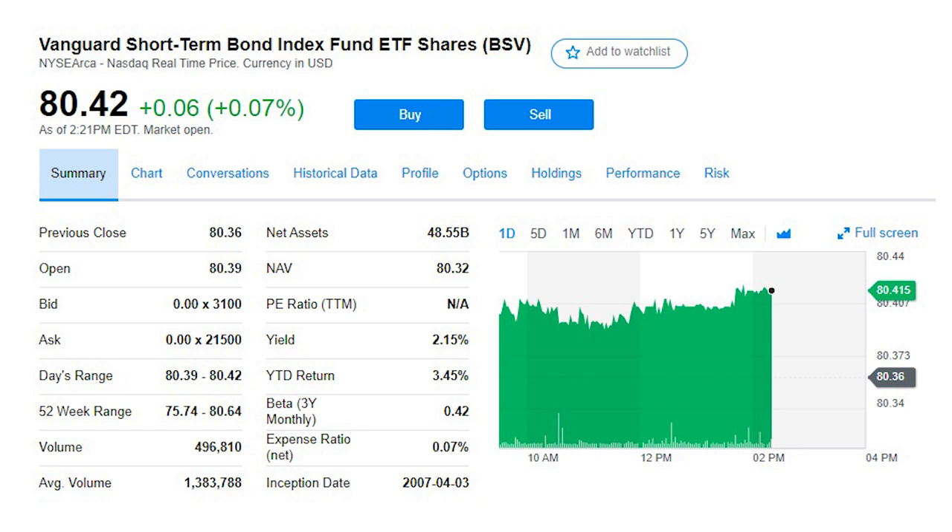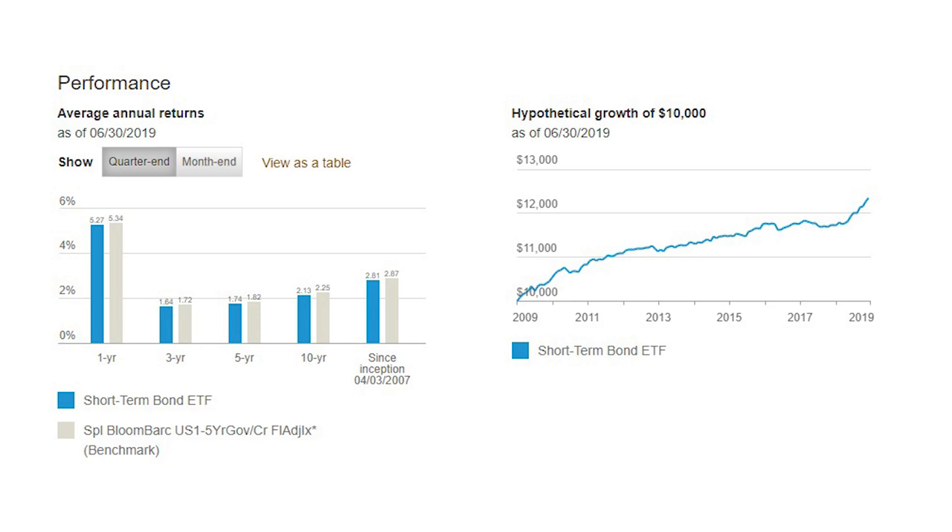Next is the Vanguard Short-Term Bond Fund, ticker BSV. This fund holds thousands of bonds — meaning no single company puts the returns at risk — and pays a steady 2.15% annual dividend. Bonds in the fund have maturities of less than five years, and 65% of the holdings are in US government bonds with the rest in investment-grade companies, so this fund is ultra-safe and has produced an annual return of 2.8% since its inception. Since the bonds are short-term, they won't be affected much by changing interest rates — the biggest risk in bonds is that when interest rates increase, bond prices decrease, but short-term bonds aren't affected as much.